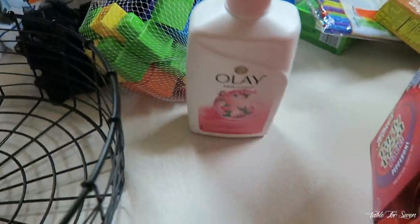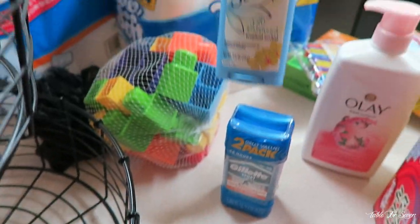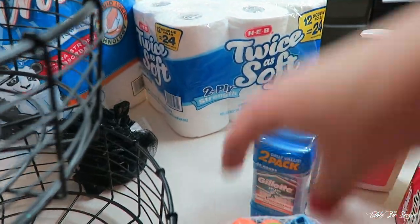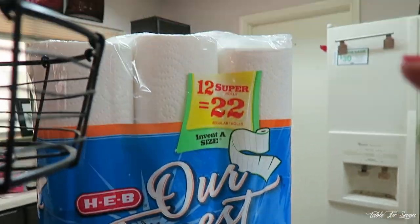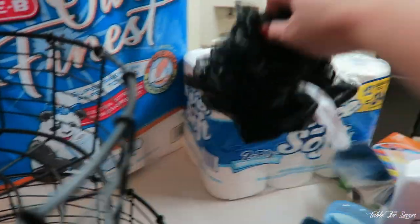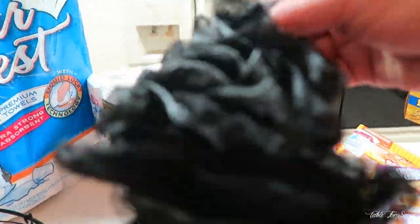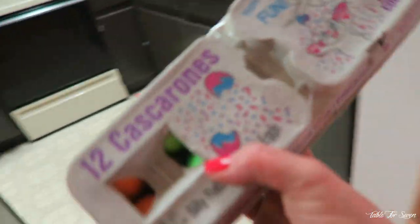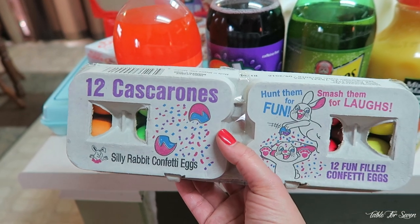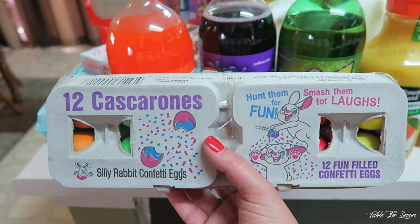We got some Olay's body soap, some deodorant, some secret deodorant. Sophie got some blocks for like $5. We needed toilet paper and this big old thing of paper towels. Ruben also got a bath scrunchie loofah thing. And then we got these cascarones — if you bought two crushed sodas, you would get these cascarones for free, so we got them free.